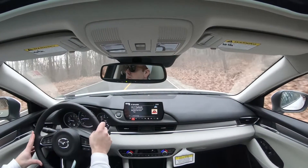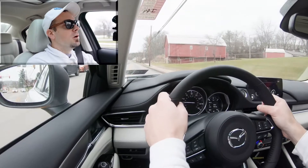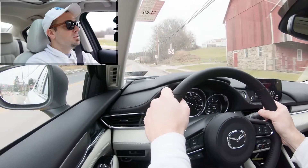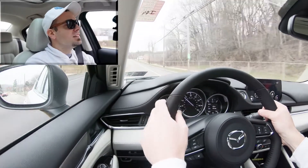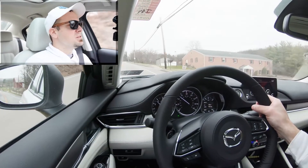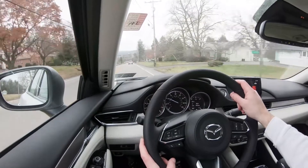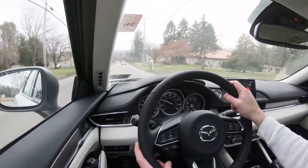Let's do a quick acceleration — and wow, that's not bad at all, especially going uphill. There's plenty of power and only an ever-so-slight wheel slip. With that much power going to the front wheels you always wonder about torque steer, but it handled it quite well. Acceleration is definitely plenty good for the Mazda 6.